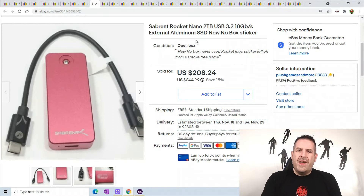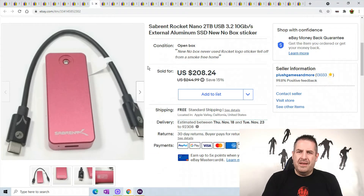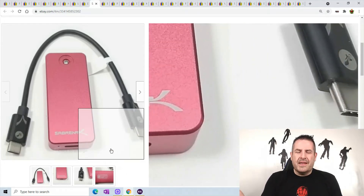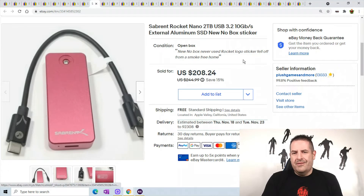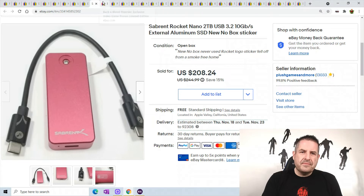This is a Sabrent Rocket Nano — I put 'Red Rocket Nano' together in the listing. It's a 2-terabyte USB SSD drive. I got this at a haul a couple months ago and sat on it — I was not going to sell it cheap. I got a lot of lowballs at $150 and I'm like no, I'm not selling it for less than $200. It sold for $208.24.